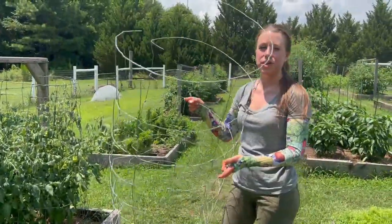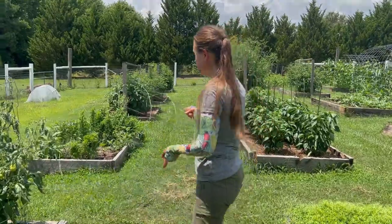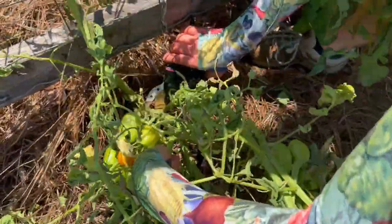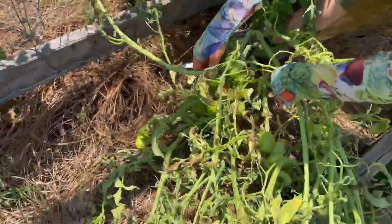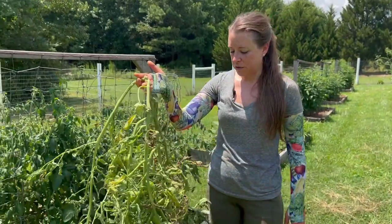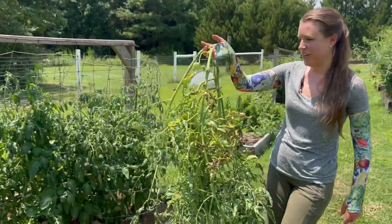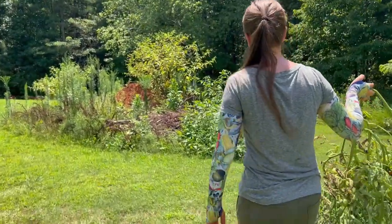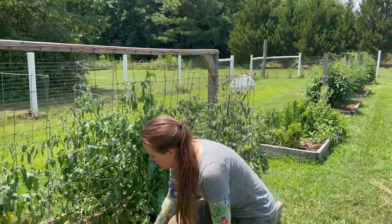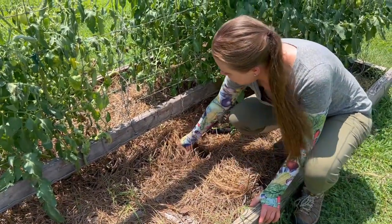I'm going to take these cages straight to the back, away from the rest of the garden plants, until I have time to clean them. Next I'm going to take my pruners and cut the plant at the base right here and carefully remove it. I'll carry this plant right back to the burn pile — I'm not going to use a wheelbarrow or bucket because then I'd have to disinfect that too. It's going right back here on the burn pile.